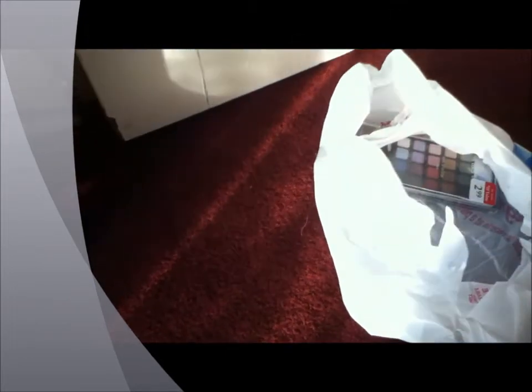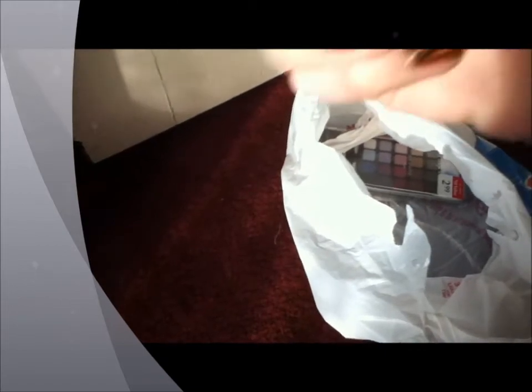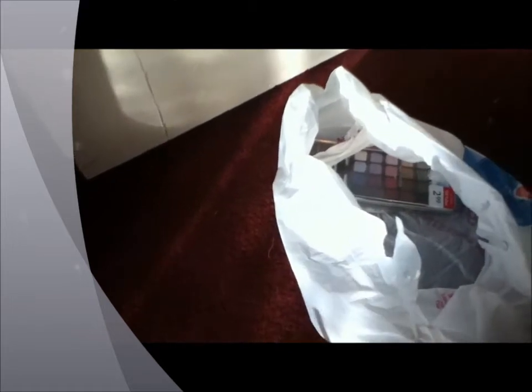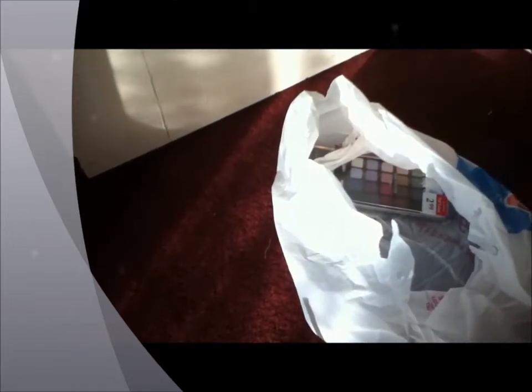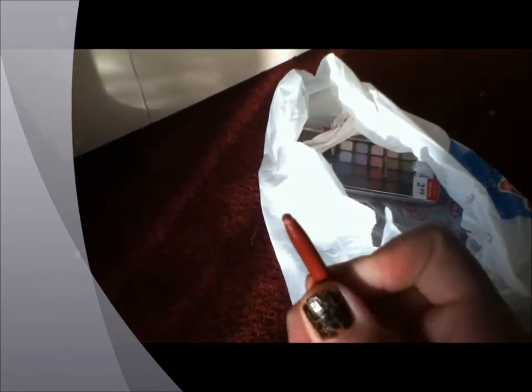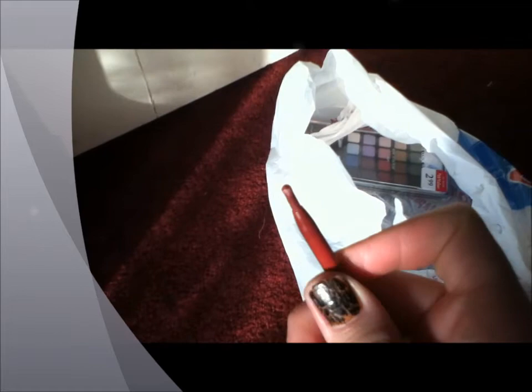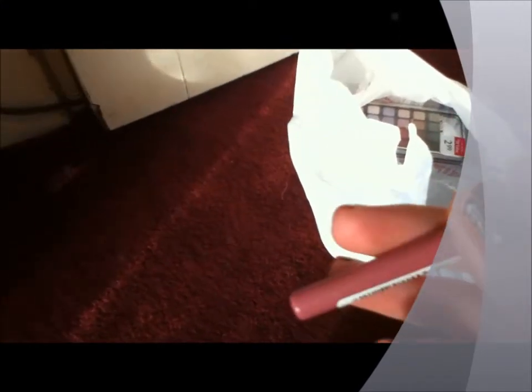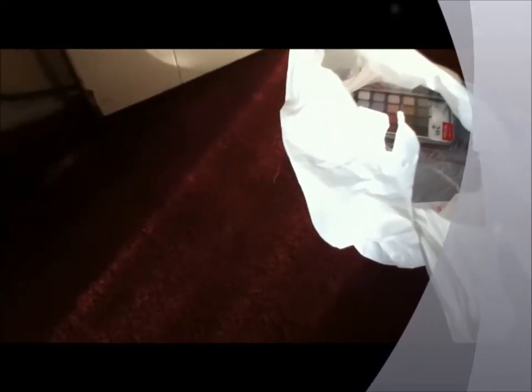Next I got this Rimmel lip liner, which I'm not that happy about — it said $4 on the shelf but rang up as $7 at checkout. It's also kind of broken; when you screw it up it doesn't work properly. So I don't know if I'm going to return this or not. It's in 057 Ravish. I couldn't find many red lip liners, so I'm not sure if I'll have time to return it before tomorrow.